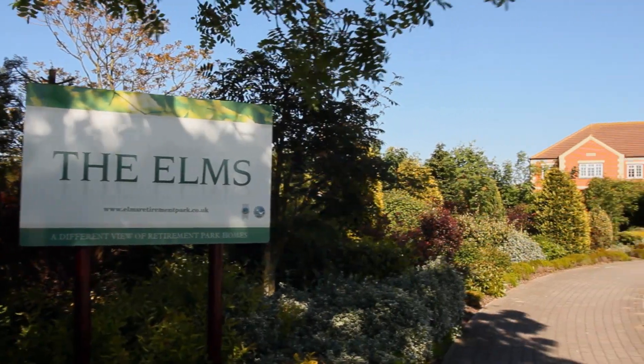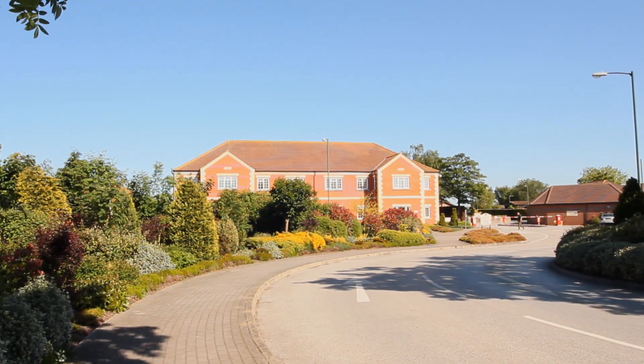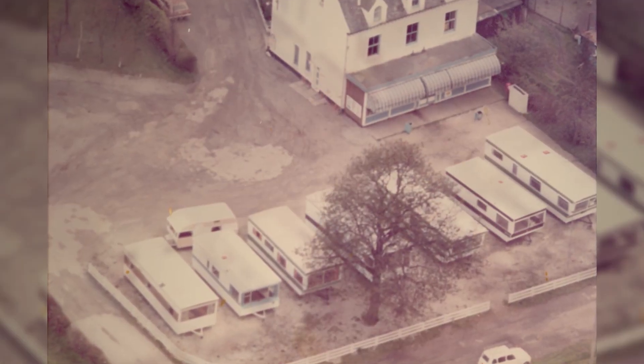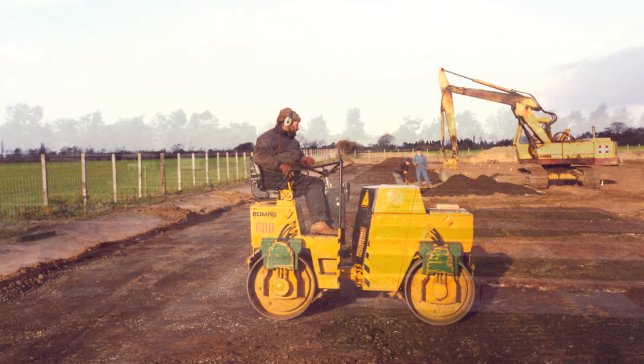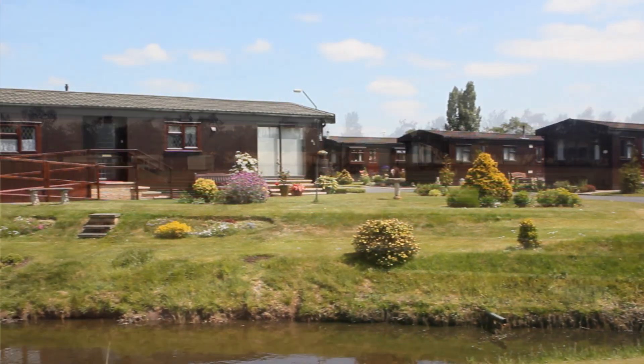The Elms is a retirement park for the over-50s. It's a family-run park and we moved here as a family in the late 1970s. It was just an open space at that time with a few caravans on it, and it was shortly after that that my father decided to redevelop the park into becoming a fully residential park.